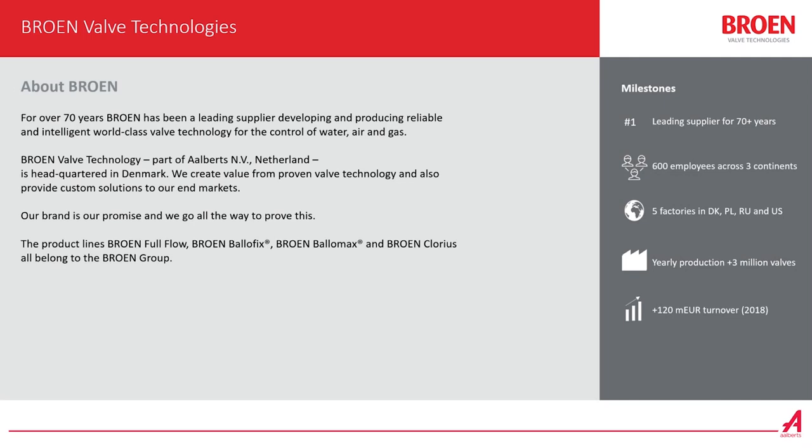Our gross turnover is more than 120 million euros and the Brun Group has four divisions: Brun Full Flow, Balofix, Balomaxx and Brun Klojus. Balofix is for the building industry, Balomaxx is for district energy and gas, and Brun Klojus is mainly for marine applications and power industry.